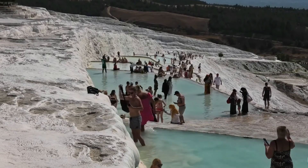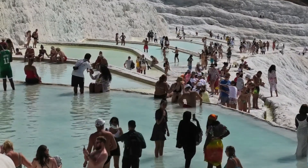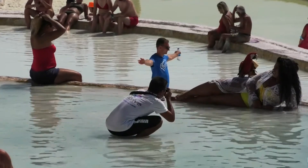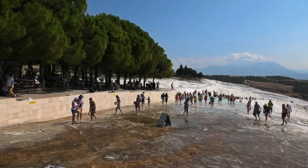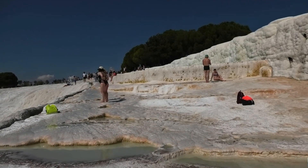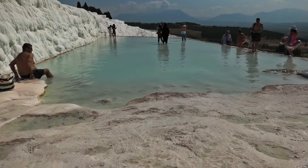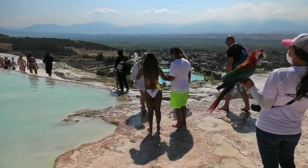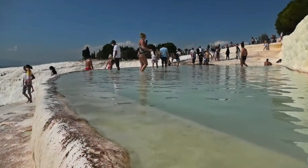One of the most popular activities for visitors to Pamukkale is taking a dip in the thermal pools. The warm, soothing waters are believed to have therapeutic properties, and many people come here to relax and enjoy the unique experience of bathing in natural, open-air pools surrounded by the dazzling white terraces. The sensation of sitting in these warm waters, with the stunning views of the surrounding landscape, is something you won't forget.